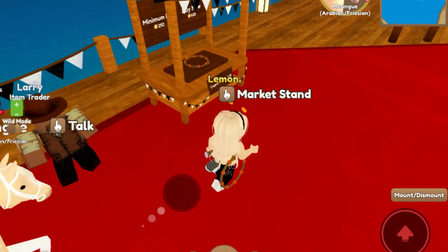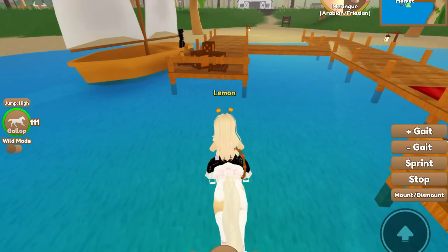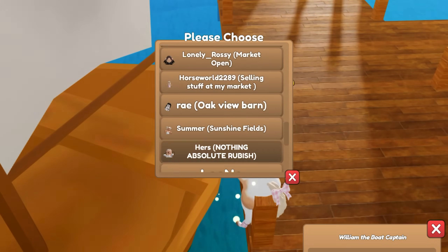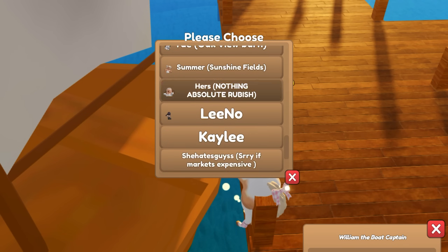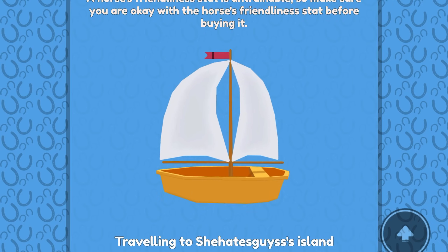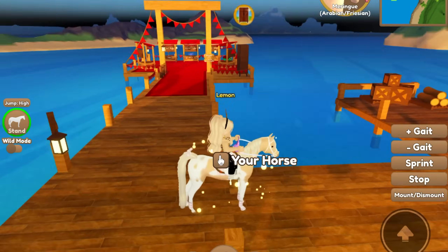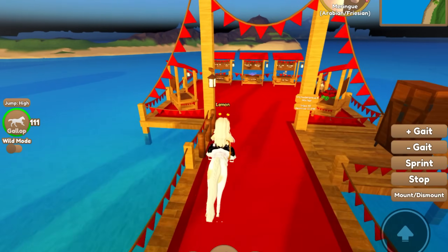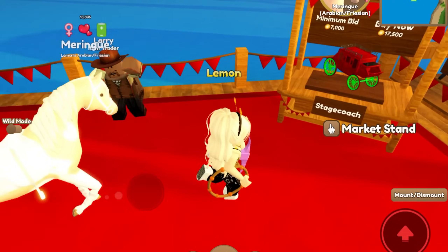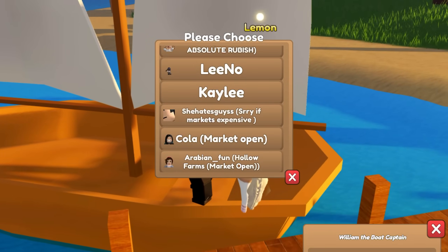They've got a jousting lance here that I don't really need. Copper lasso - I don't need that either, well I could probably make them myself for cheaper. This one says nothing - absolute rubbish. This one says 'sorry if market's expensive' - well if it's expensive I don't know if I can afford that because we're running low on money. I probably shouldn't have bought that Appaloosa but it's okay, we're just going to continue looking.